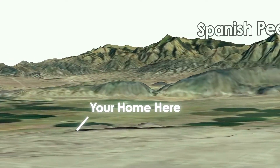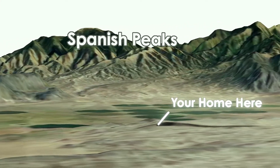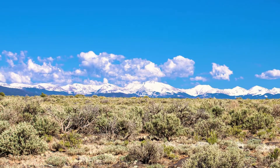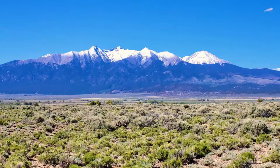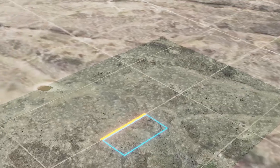This beautiful 8.5-acre plot sits at the foothills of the Spanish Peaks, is clear of trees, flat, and is easily buildable. Being so close to town, getting groceries or supplies is simple for such a secluded property. This would be a great opportunity to set up an adventure base camp.